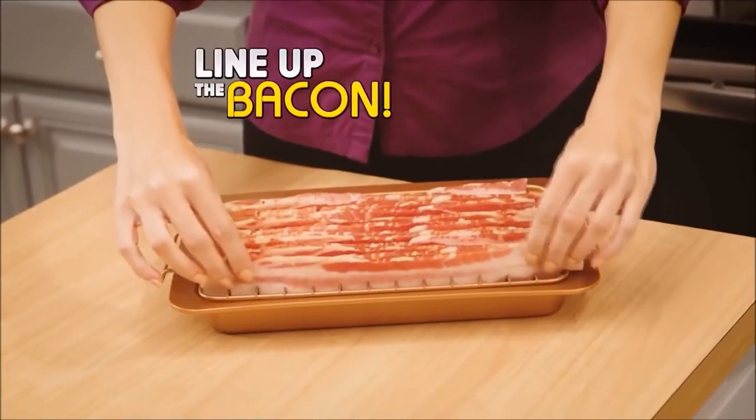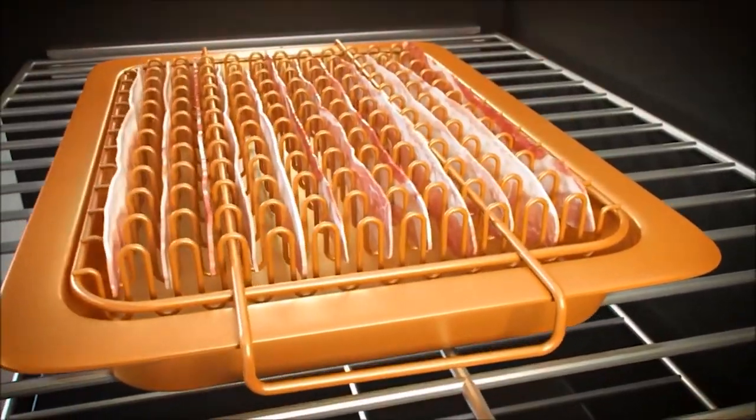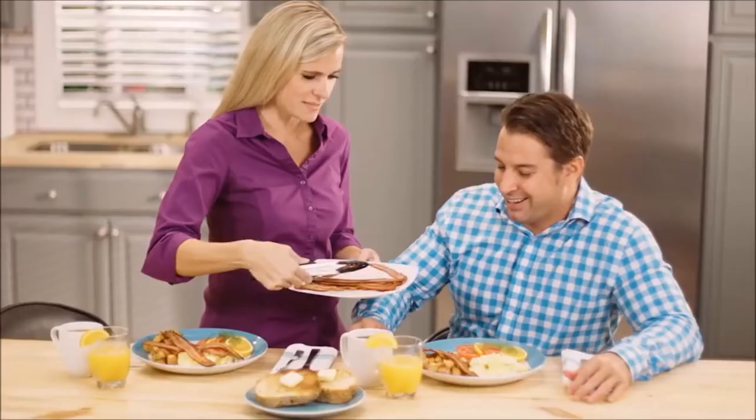Just line the Bacon Bonanza rack with up to 12 strips of bacon — that's more than 10. The secret to Bacon Bonanza is the Gotham Steel rack and pan that keeps every strip straight and evenly spaced, so as it cooks the calories and cholesterol easily drip away. I love it when they explain where the secret lies. There's no secret — it's just a steel rack and pan. The coating doesn't have magic in it, and even if it does drip away fat, it's still caloric and definitely not lean.